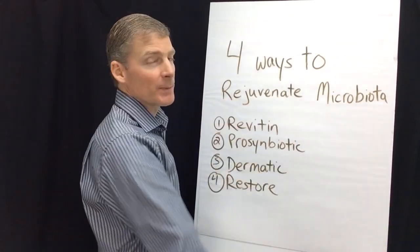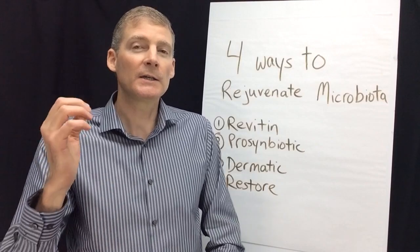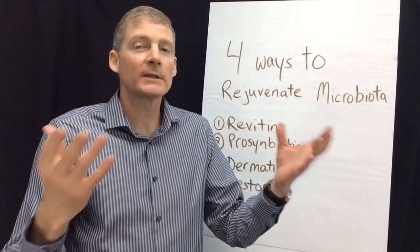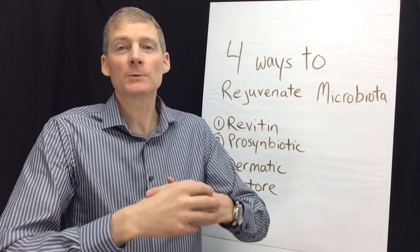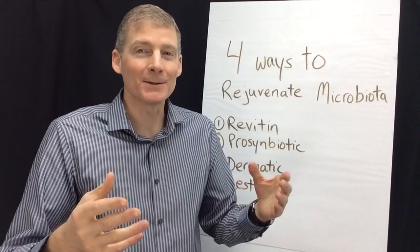So just think of it this way: rejuvenating microbiota. We've been talking about killing bacteria and fungus for so long, and that's a valid therapy, but we've been over-killing. Since World War I we've been on this honeymoon of killing the bugs. It's still valid therapy, but we can't ignore the rejuvenation side.